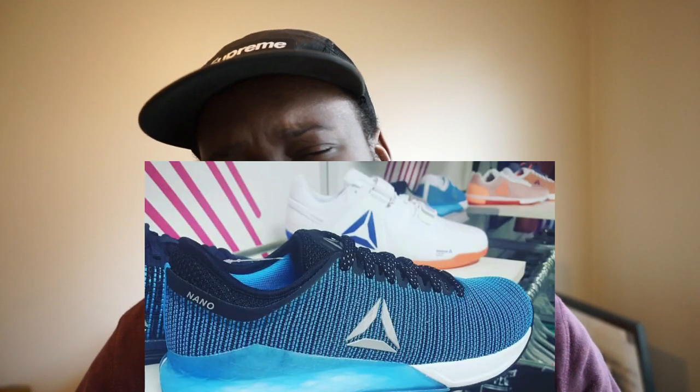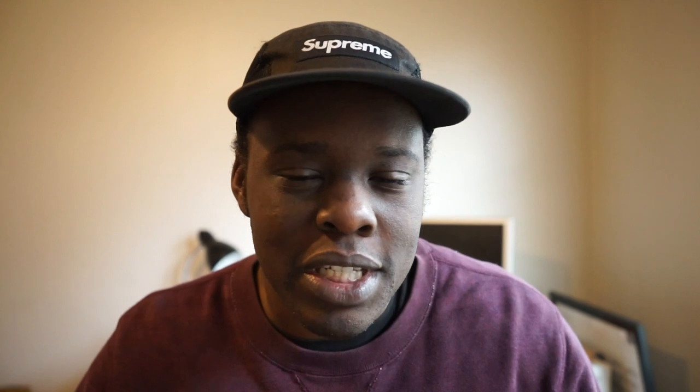I hadn't seen these images because I would constantly go on Instagram searching 'Nano 9' and nothing was really coming up. But apparently about five weeks ago, some images surfaced of the Nano 9 showing a teal colorway with a translucent outsole and midsole on the shoe. It was confirmed by Joel from 'As Many Reviews As Possible' as well as another individual, that this would be the Nano 9 and we should expect to see the shoe sometime around May or summer.